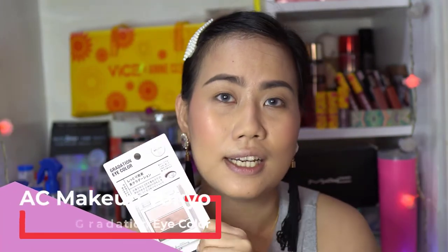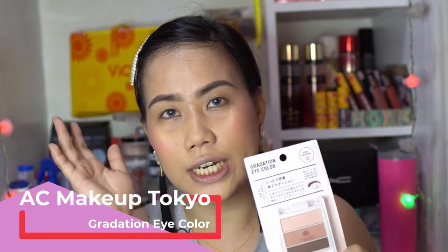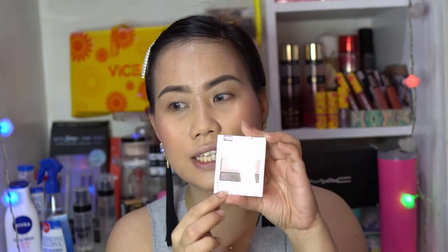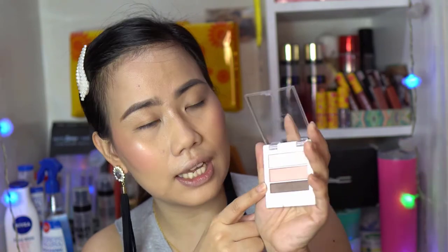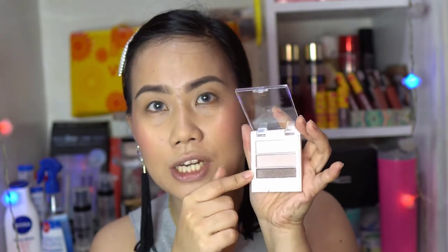Now let's move on to the eyes. We have here a gradation eye color. Japanese, Korean, and Thai beauty are known for that gradient eye look, so I'm very excited about this one. Hopefully it's pigmented. This is the product — it has three shades. There's no applicator included again. When you open it, no mirror either. We have a dark one, a rosy pink, and a muted pink. All of them have shimmers.